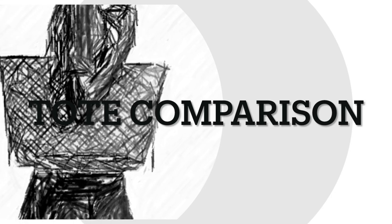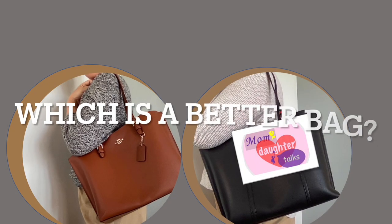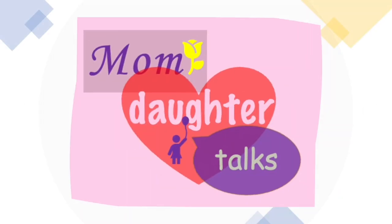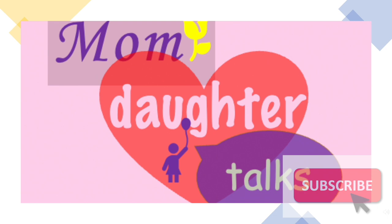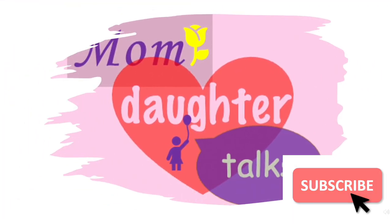Hello everyone! This is the tote comparison between the Perry tote bag by Tory Burch and the Molly tote bag by Coach — which is a better bag? This is Mom and Daughter Talks. Welcome to my channel. If you're not yet subscribed, please do so that you will not miss any videos that I upload.